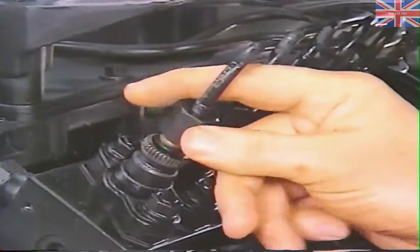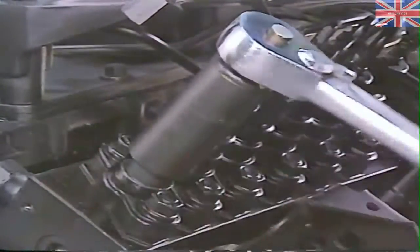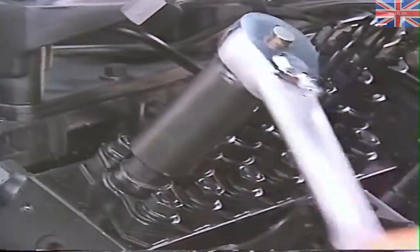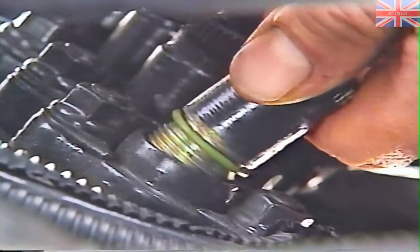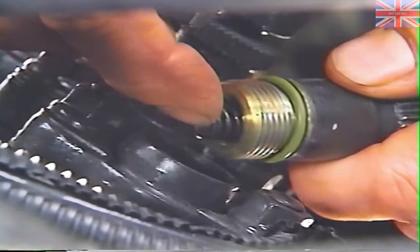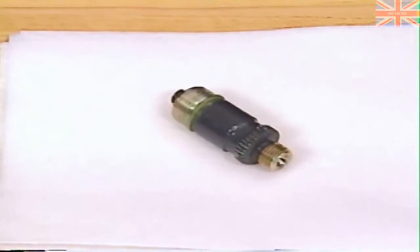Next, remove the high-pressure line for the number one cylinder from the fuel injection pump, and loosen the number one delivery valve holder using special socket 6840 — but do not use the socket to remove the holder. Instead, carefully tip the holder with one hand while using the other to hold the bottom so the spring, fill piece, and shims do not slip out. Place these and all other injection pump parts on a clean surface.